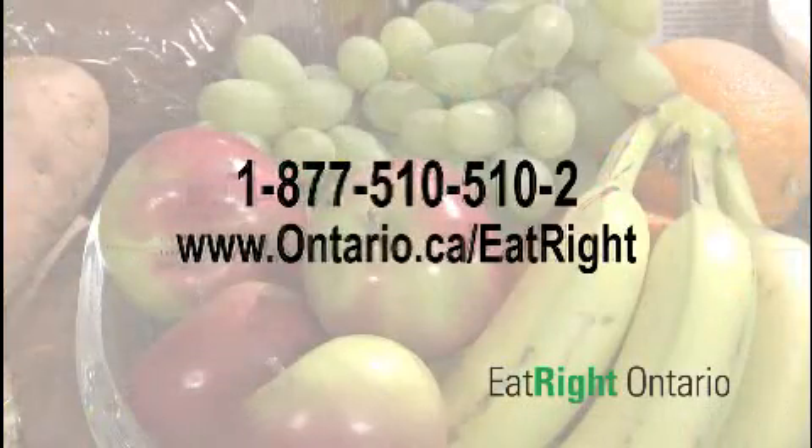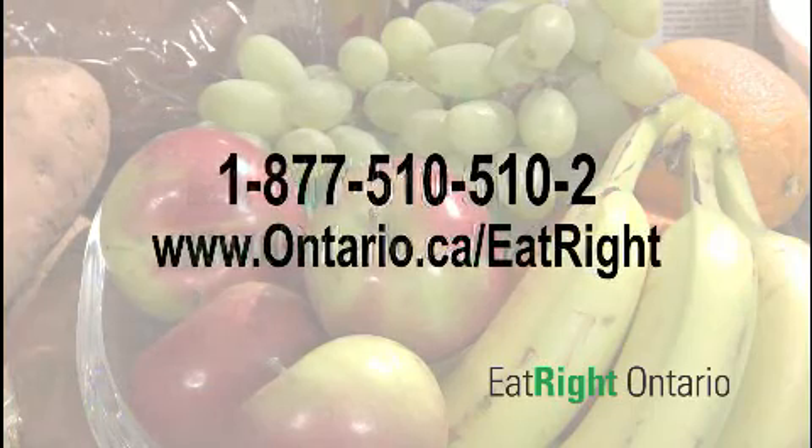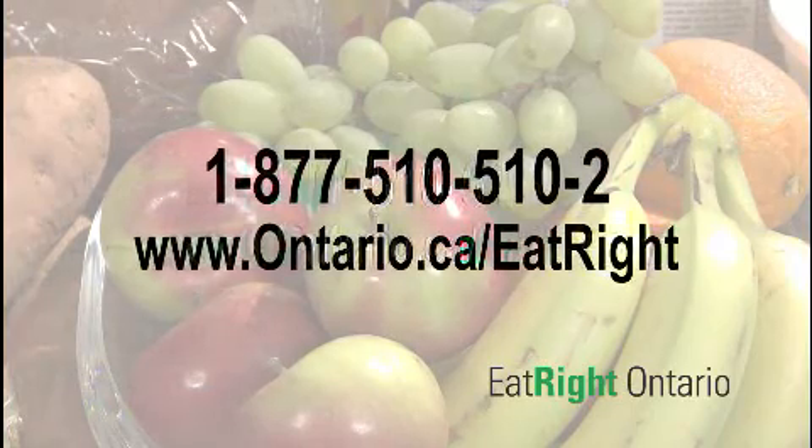To review what we have learned: the label always includes an ingredient list and a nutrition facts table, and it may also include nutrition claims. The label is a great tool to help you make healthy choices. Please view segment 2 to learn more about the nutrition facts table, and visit the Eat Right Ontario website for more information on a variety of topics. If you have questions about nutrition labeling or healthy eating, residents of Ontario can call our toll-free number and talk to a registered dietitian at 1-877-510-510-2.